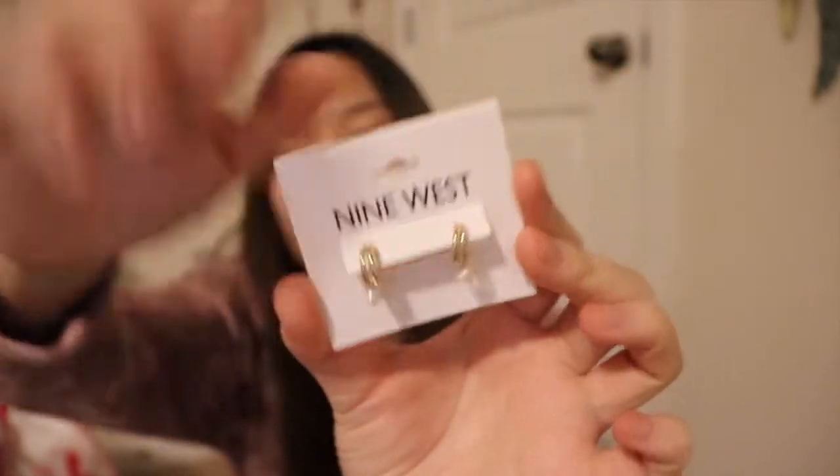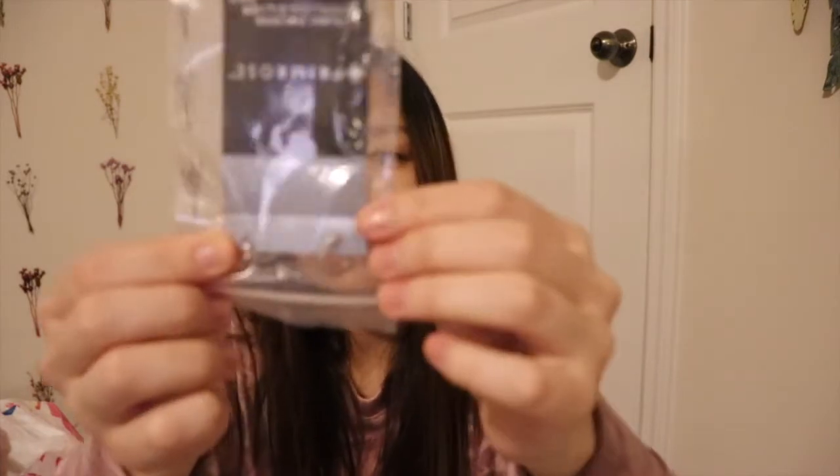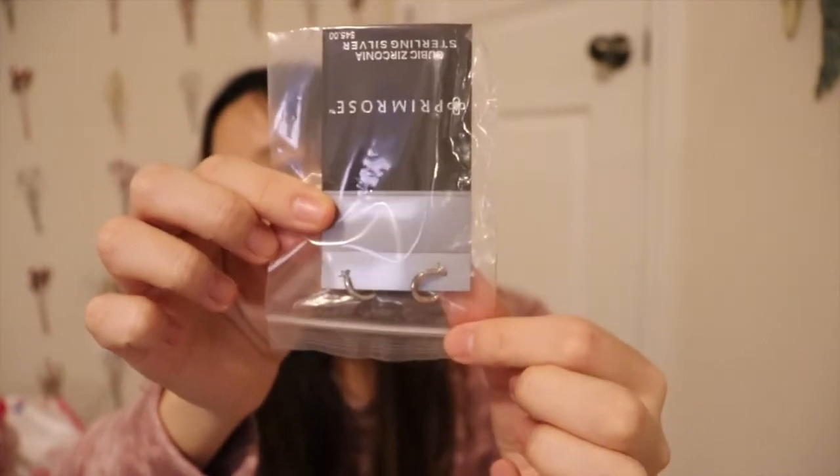I also picked up a bunch of jewelry — some in-store and some online from Kohl's. In-store I got a pair of Nine West earrings — gold with little pearls — for $4.90 with the extra discount. From my online order, I got a little ring, some small diamond hoop earrings originally $45 but the whole brand was 60% off plus a $10 off $50 coupon, so I got a great deal.